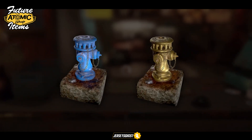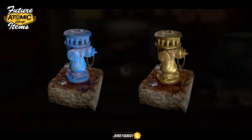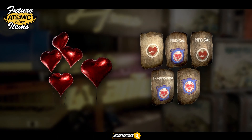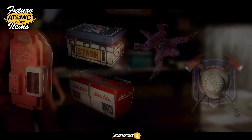Two new variants of the fire hydrant shown in the last video were found — a blue and gold variant — and these will also work as water pumps as you can see by the base. We also have some heart balloons for Valentine's Day as well as some more Responder signs to accompany the ones previously shown.